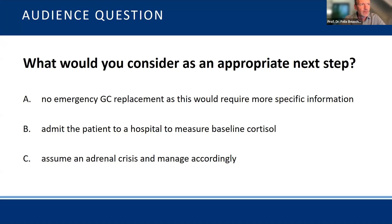If we can have the poll. The most popular answer is C with 85 percent — you do assume an adrenal crisis and manage accordingly. Some of you would like to get more information with a baseline cortisol level.